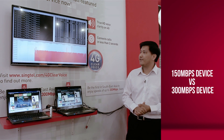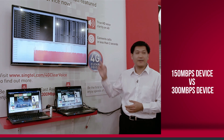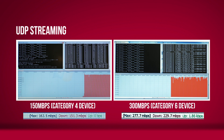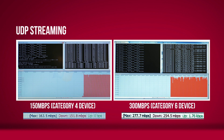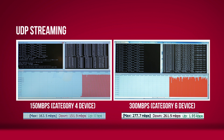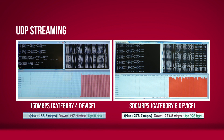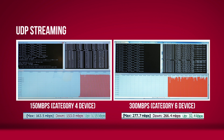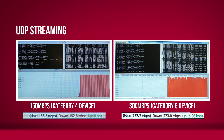The first test we will demonstrate is UDP streaming. Here we can see the CAT4 device reaching close to 150 megabits per second, and comparing with the CAT6 device we are seeing around 270 megabits per second, which is very close to the theoretical 300.